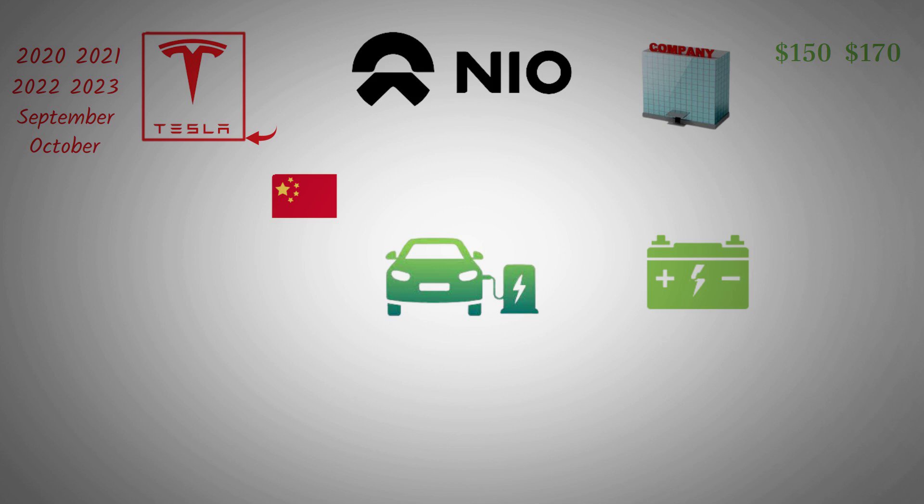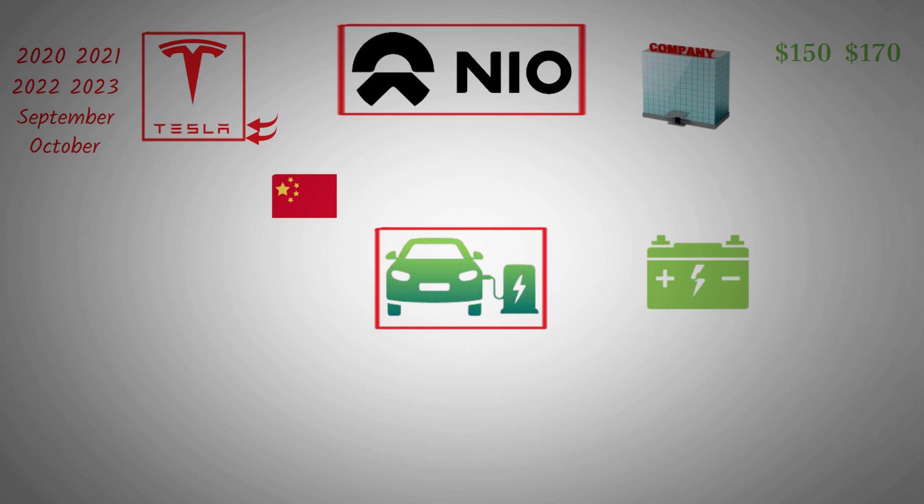With NIO PowerSwap technology, their infrastructure, and the new solid-state battery, it's clear that NIO electric vehicles are paving the way. Tesla cleared the path with data acquisition, but NIO seems to be paving the way for many different things like autonomous driving, battery technology, and creating a modular system where the battery can be swapped in at least three minutes.